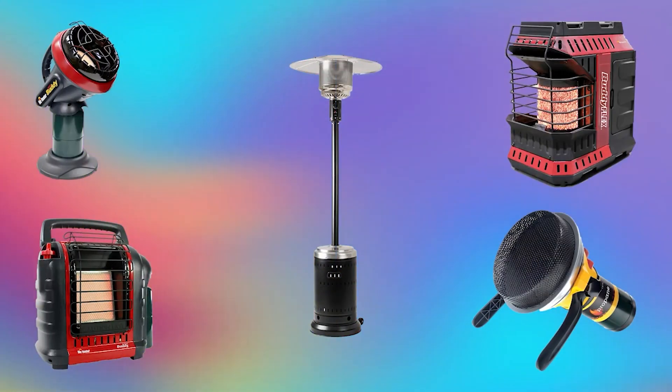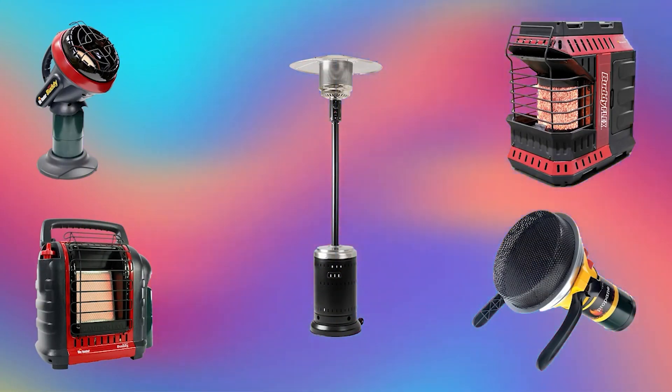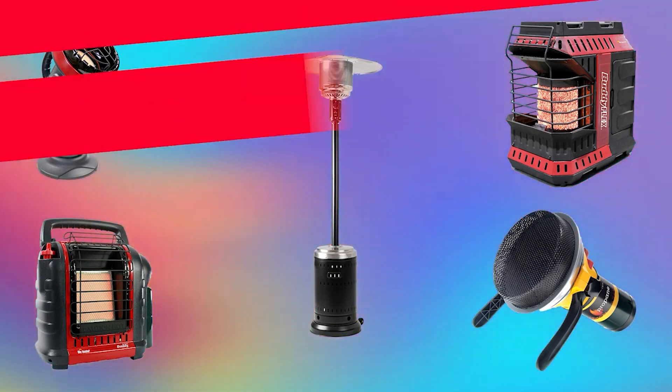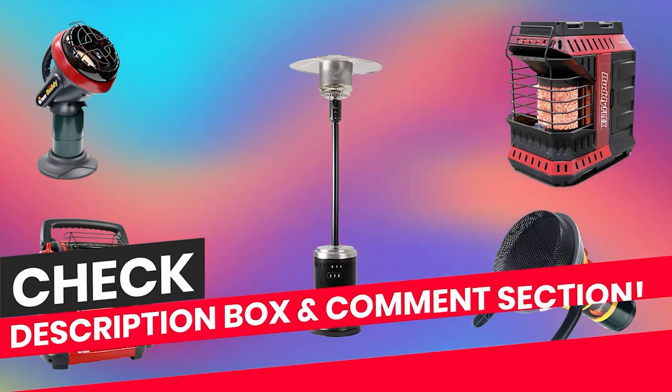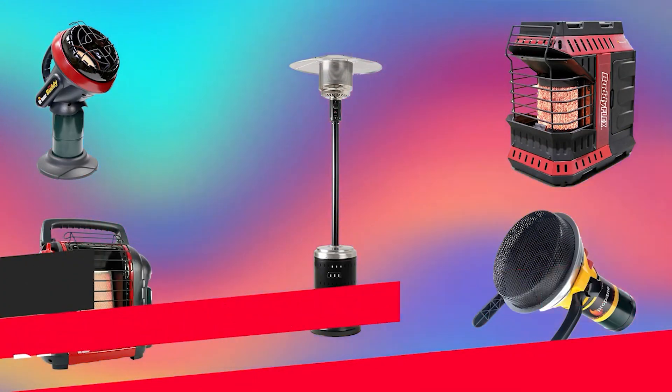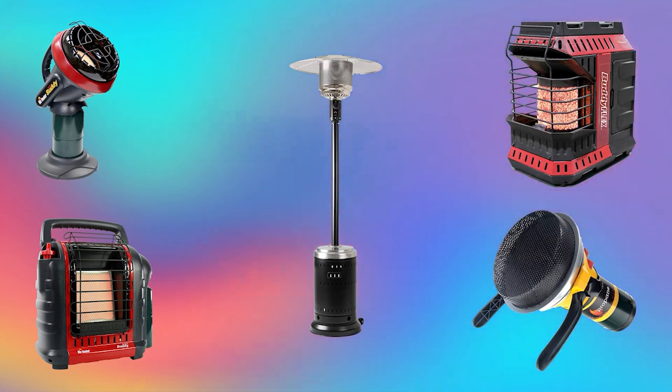In this video we are going to check out the top 5 tent heaters. I made this list based on my personal research and public reviews, and tried to list them based on their overall quality and price. If you want to see the price and find out more details, you can check out the links down in the description box and comment section below. Let's start the video, shall we?